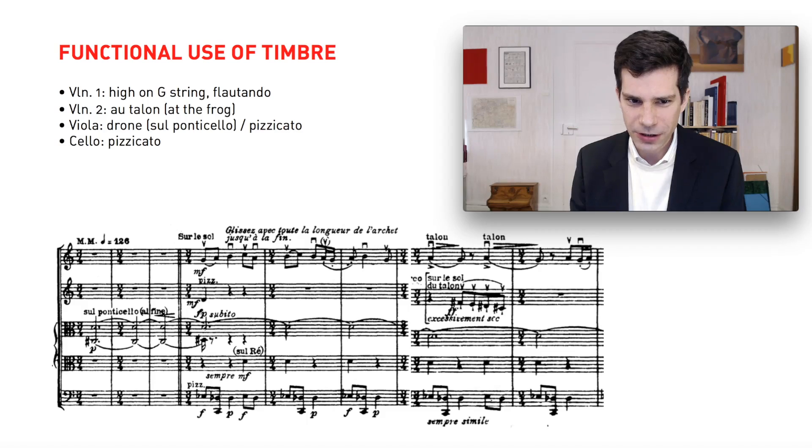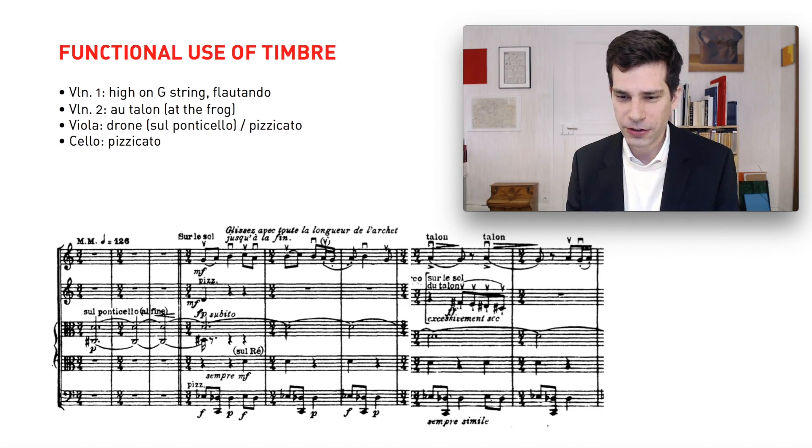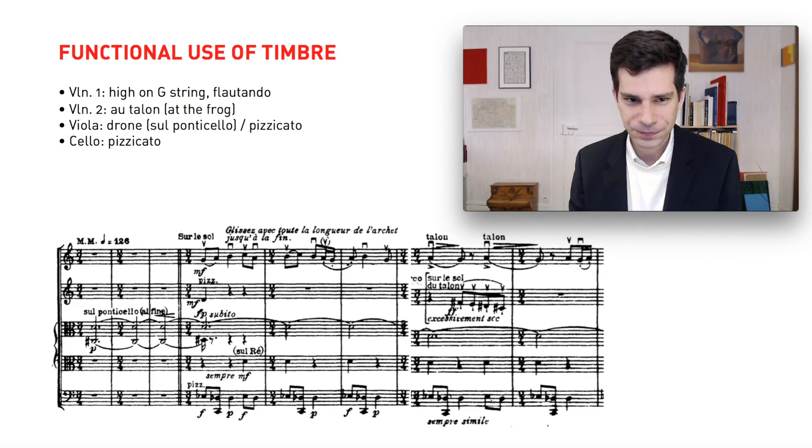Now let's look at the second violin. The second violin is just playing this one gesture over and over again: the four-note group of F sharp, E, D sharp, C sharp. He marks it 'sur le sol' — similarly to the first violin, playing high up on the G string. He also marks 'du talon,' so the violinist plays this group of four notes at the frog, giving a very sharp, short attack. He additionally writes 'excessivement sec' — excessively dry. He wants a very sharp, short interjection with a very strong attack, which doesn't really bring to mind a conventional string instrument; it makes one think more of a brass or woodwind instrument in terms of articulation.